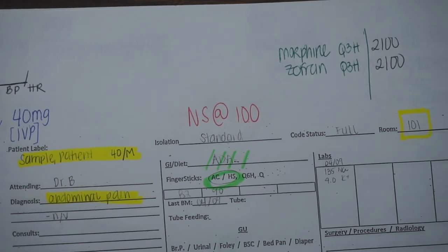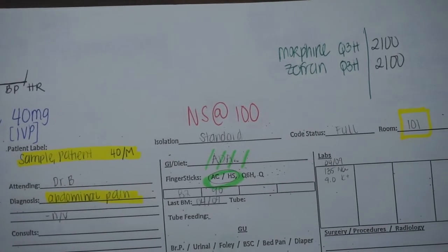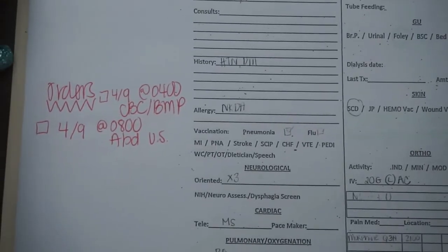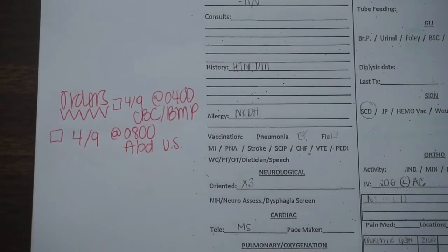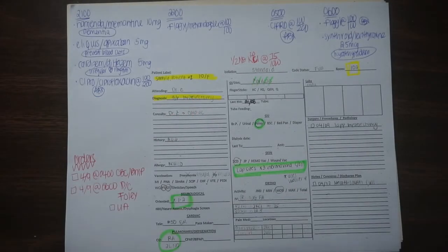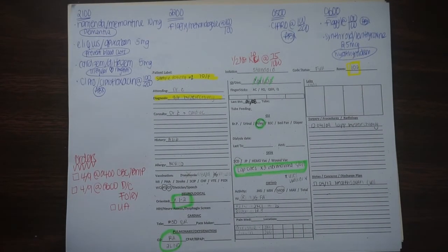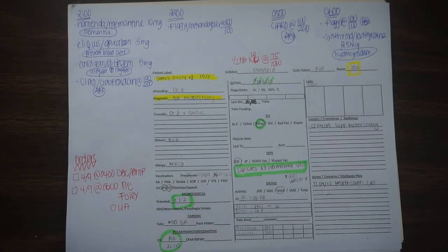In green I have PRN medications like morphine and Zofran. Some patients are pain seekers, so I want to stay on top of pain medications — I write down the PRN meds, the dose, and when I last gave them. I also look at orders for tonight and the next day, write them down, and have a checkbox so I can check them off when completed. A second cardex example shows a patient with a lot more going on — more medications and more highlighted items.